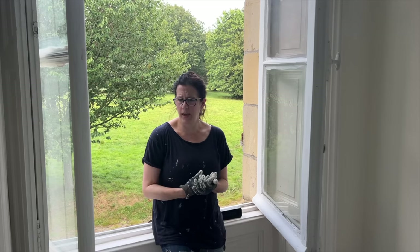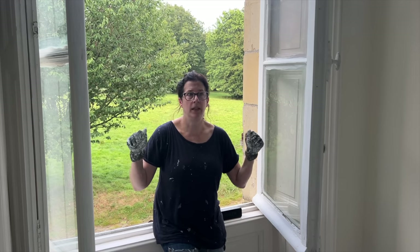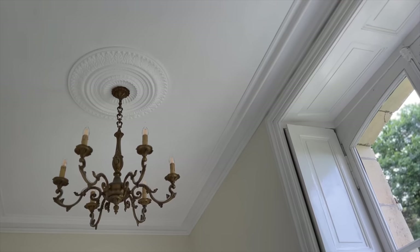So here we are, day — it feels like 750 of our heat wave. We have a slight breeze, the windows are open. We're working on multiple projects within these two rooms. I am currently about to paint, and Lincoln has the chandelier up.